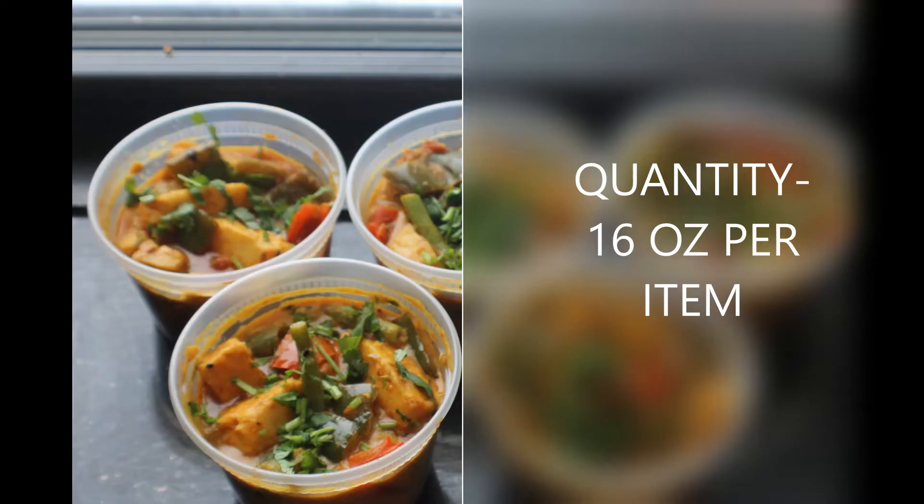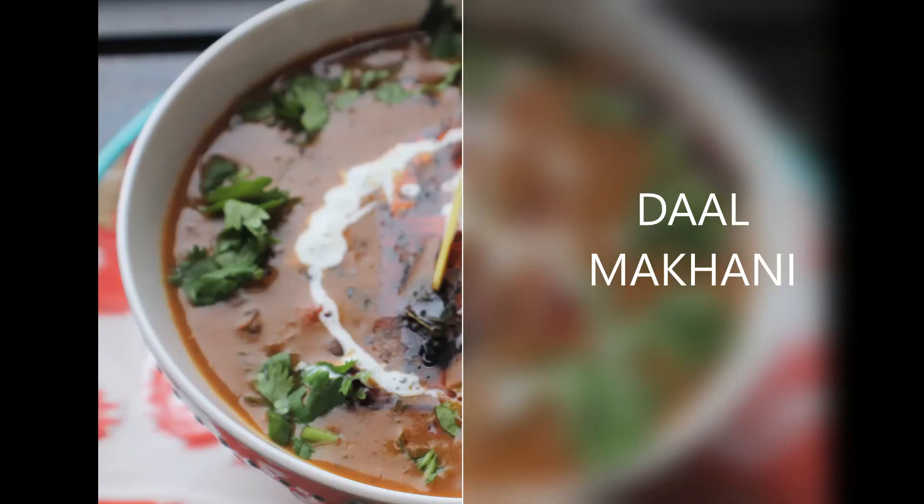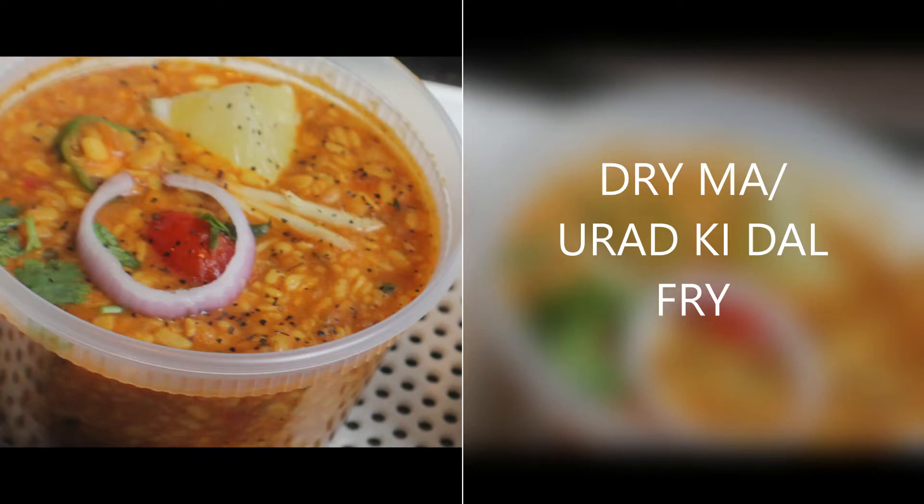If you order for a full week, your order will consist of six dishes, twelve chapatis, and two boxes of rice.